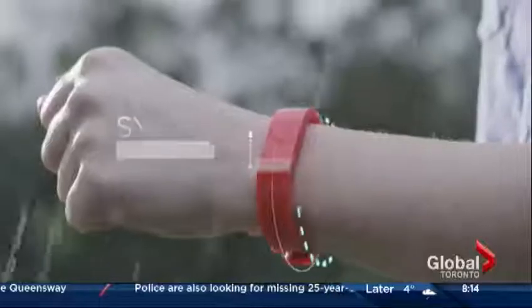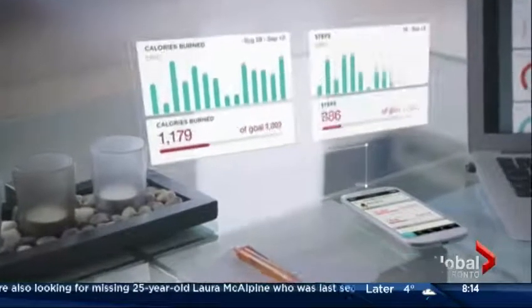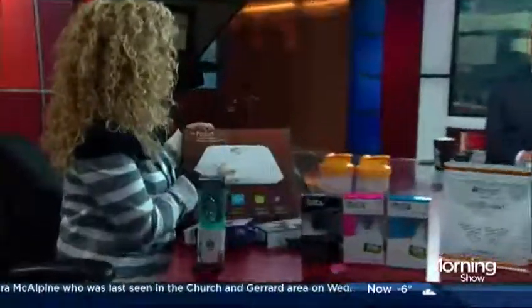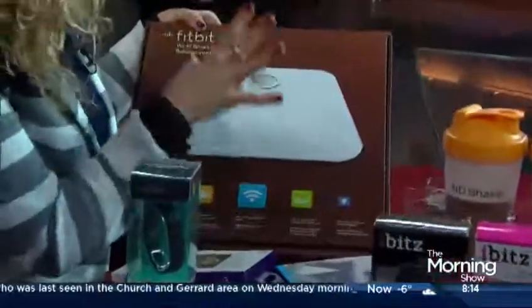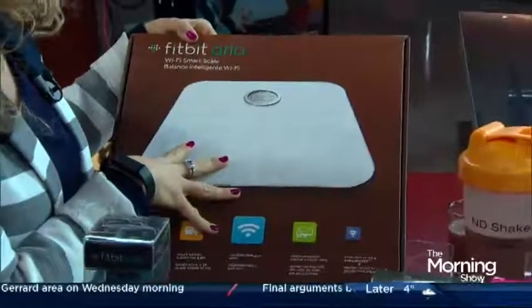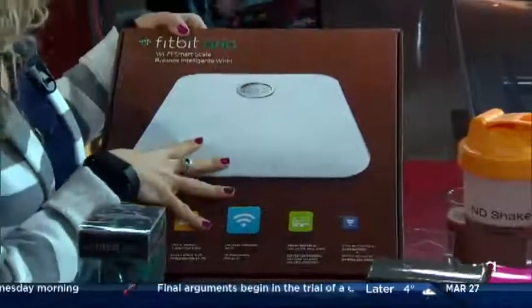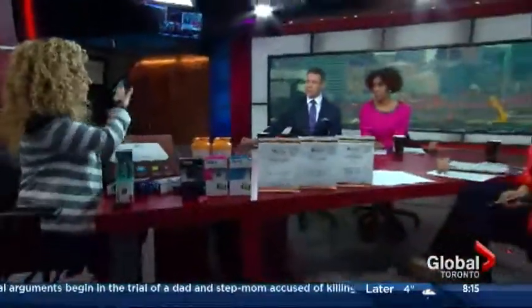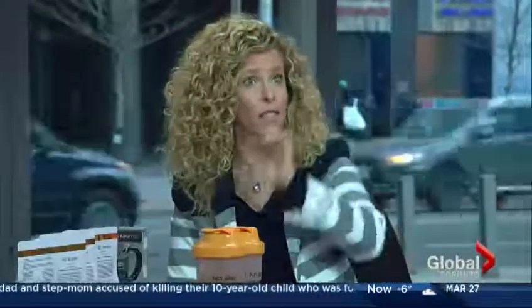Fitbit also has this great scale called the Fitbit Aria — it's a Wi-Fi smart scale. Not only does it tell you your weight, but it tells you your BMI and your percentage of body fat. You can have eight different users on this one scale, and you need a password to access anyone's info. It's a great way to do a family fit challenge — everybody measures on the scale, you track it with charts and tables, and you stay motivated by seeing how you're doing relative to others.